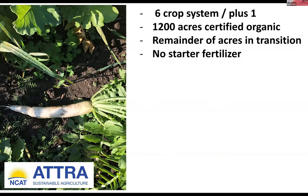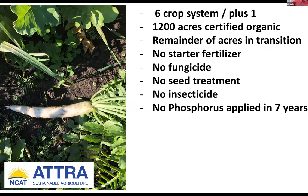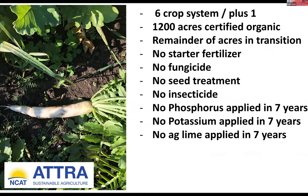For about seven years now, we haven't used any starter fertilizer, fungicides, seed treatments, or insecticides. We haven't applied any P, K, or ag lime in seven years. How can you do this? It takes time — we've been at this about 15 years. You just can't go out this spring and start pulling away inputs. You have to build soil health first, start pulling away some inputs and bringing them down, then start to eliminate them totally.